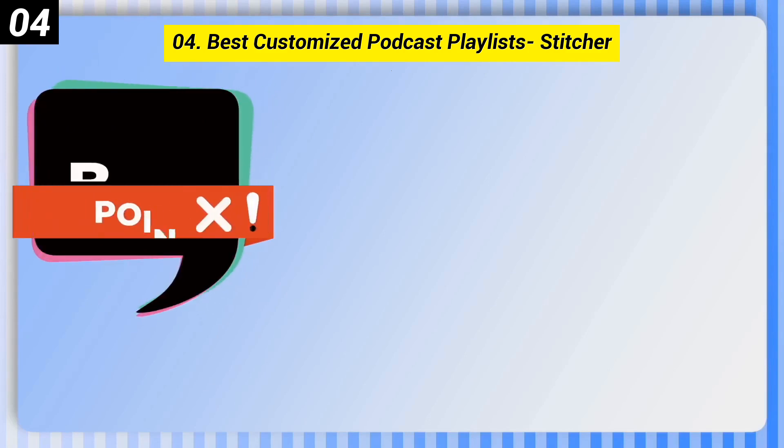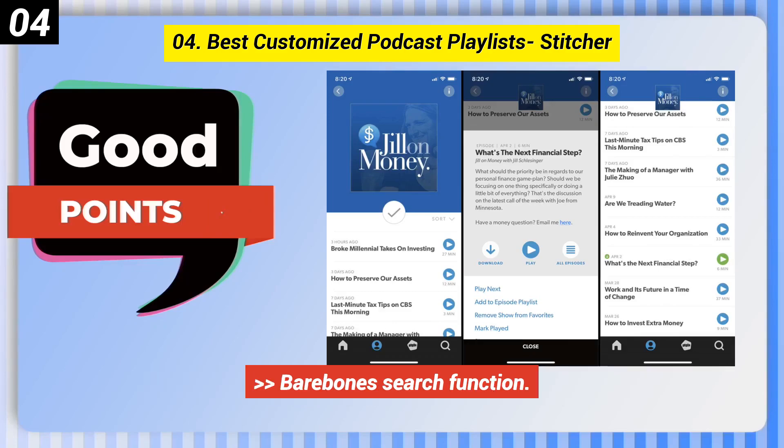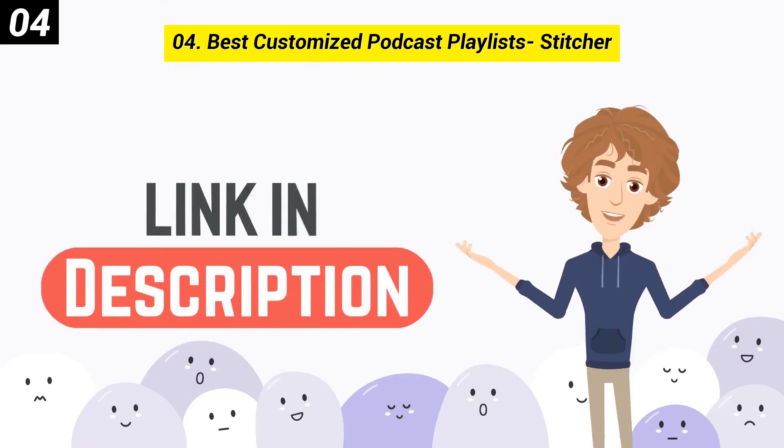Here are some bad points of this one. Finding favorite podcasts in the archive is difficult. Bare-bones search function. You can check out the link in the description box.